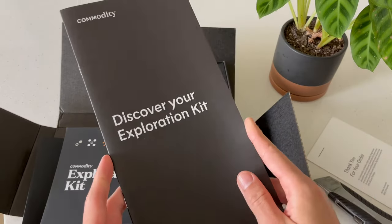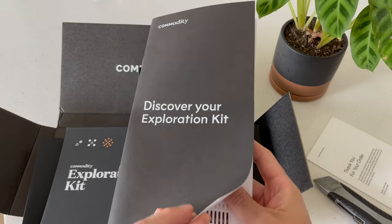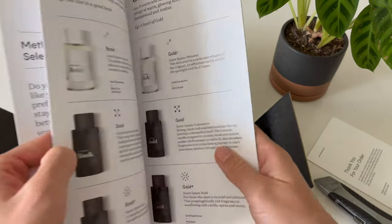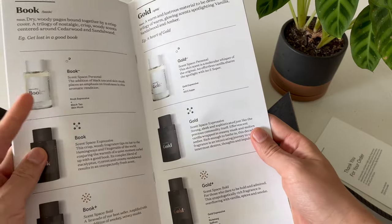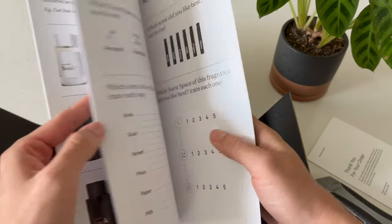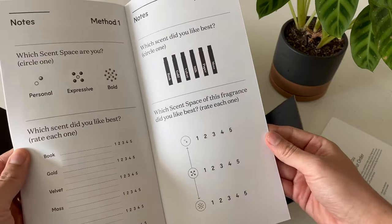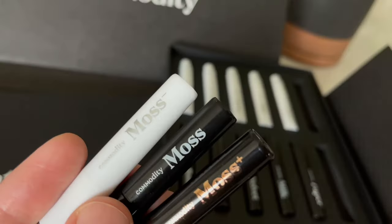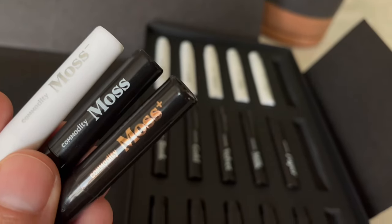The Exploration Kit comes with a very helpful pamphlet that describes each scent and the differences between their Scent Space. Scent Space is basically the same fragrance but divided into a personal fragrance for those who prefer a more subtle smell, expressive for a more full smell, and bold which is supposed to be the strongest and basically fill out a room when you walk in.